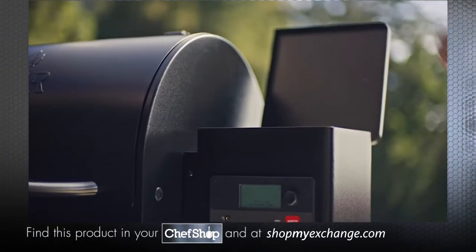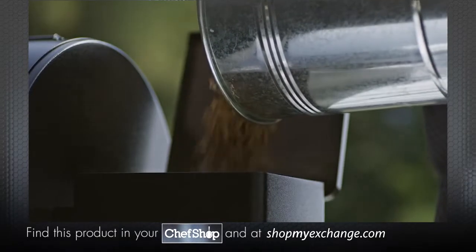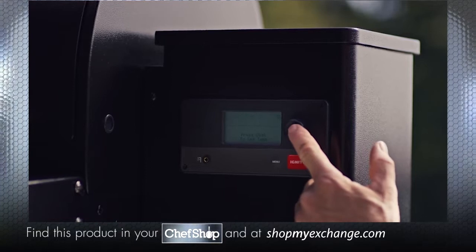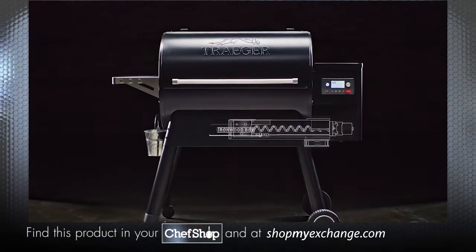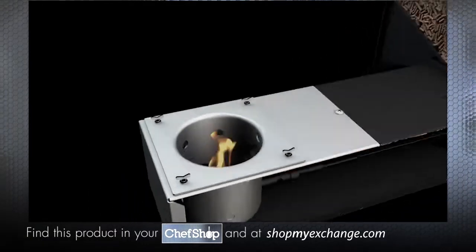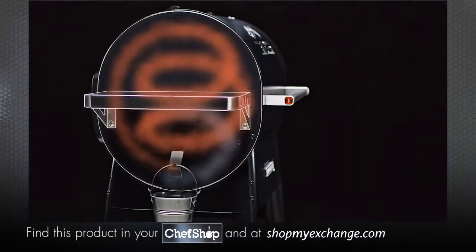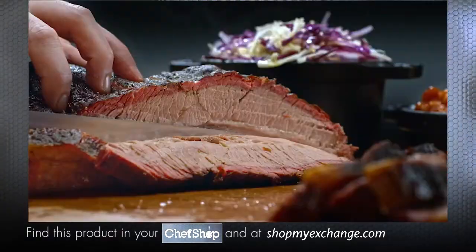Wood-fired cooking made easy. Load your flavor-packed hardwood pellets into the hopper, set your desired temperature, and hit the ignition — and you're Traegering. Our powerful auger system carries pellets to the fire pot, where the hot rod ignites the Traeger's flavor inferno. The variable speed fan circulates the heat and smoke, just like a convection oven, guaranteeing consistent temperatures every time.